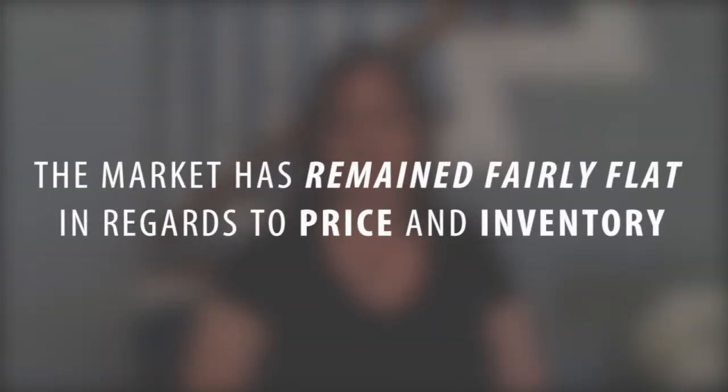The market has remained fairly flat as far as pricing and inventory since the winter months. The pending and closed sales dropped significantly over the winter but have recovered and we have seen a little bit more of a normal market sales process right now. Our average days on the market is 26 days, and the average list price to sales price is 97%. Our average tends to be a little higher, but that's the average for the market.